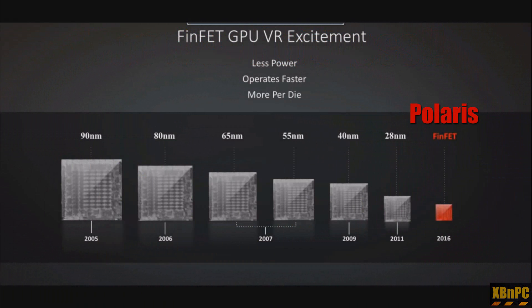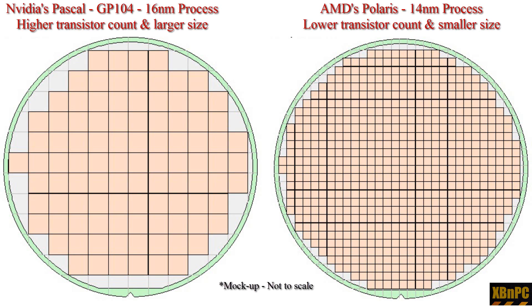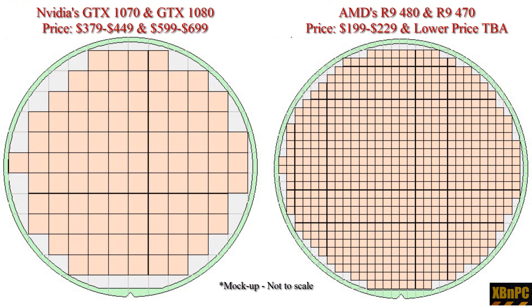These GPUs are based on AMD's brand new Polaris architecture. I did a video a while back about Nvidia releasing two new GPUs that took advantage of a die shrinkage — Nvidia went from a 28 nanometer process down to a 16 nanometer FinFET process. While that is great, Nvidia launched two of their larger GPUs with more transistors and a larger die size, targeting the higher-end market, whereas AMD has gone for the lower-end to mid market.